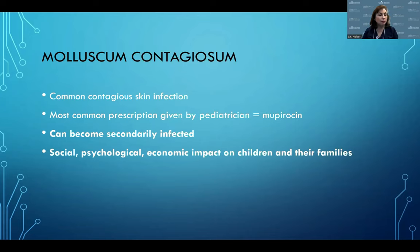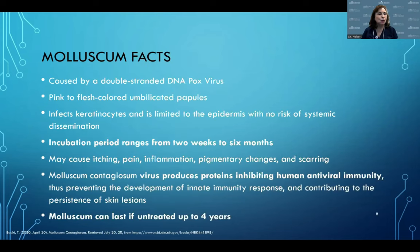The most common place patients may start is at their pediatrician's office. Interestingly, a survey showed the most common prescription given by pediatricians for molluscum is actually mupirocin. As Dr. Silverberg outlined, not all these patients have a bacterial infection — the inflammation, particularly the BOTE sign, can be interpreted as the lesion being infected, leading to mupirocin being given. Mupirocin has not been studied in clinical trials to treat molluscum, and it will likely have limited efficacy, though be aware that these lesions can become secondarily infected.